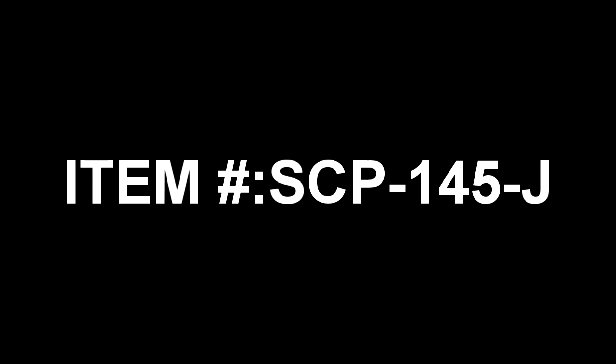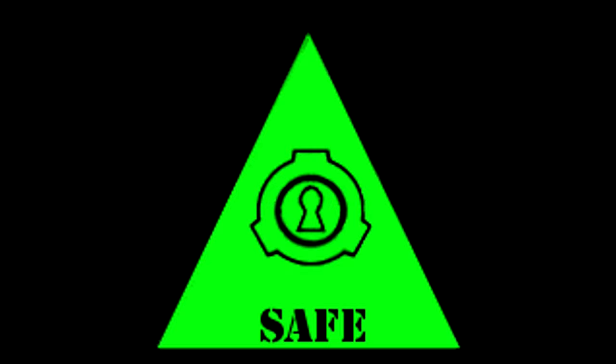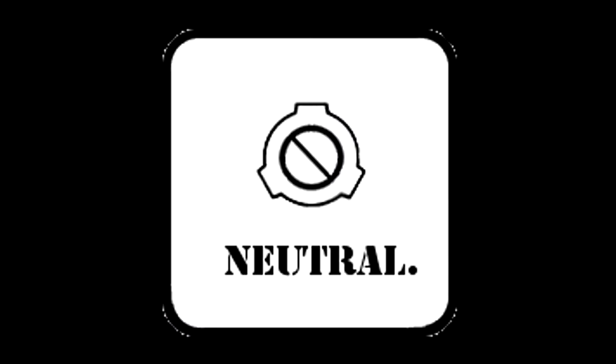Item Number SCP-145-J. Object Class: Safe. It should be neutralized, but the Site Director's too goddamn cheap to buy a new one.